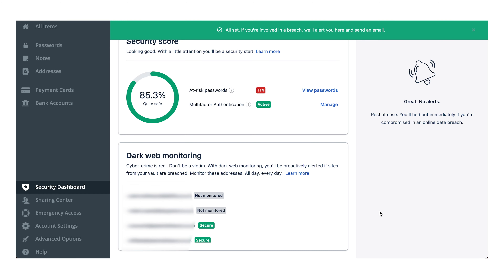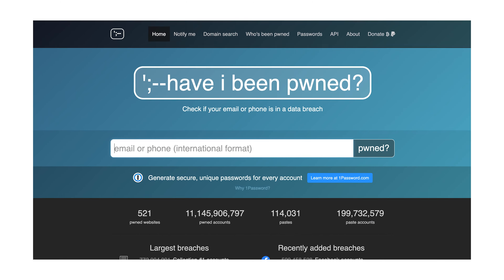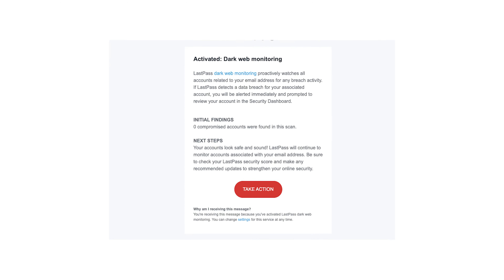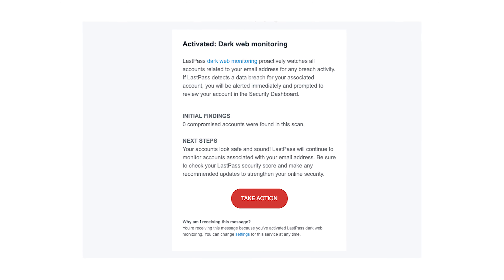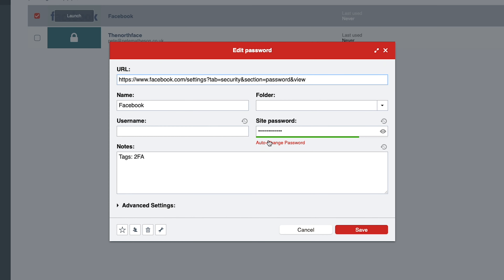Though they are just using the same method as a free website, haveibeenpwned.com, where you can sign up and be notified if your email address is breached. Interestingly, it told me I had zero compromised accounts, when I know my details have been leaked around 18 times in various breaches in recent years — so not really sure how accurate this is. It also has a feature where it will automatically change passwords for you without having to manually log in, which is handy if your passwords have been leaked.